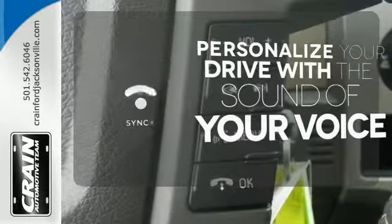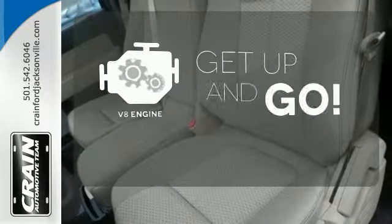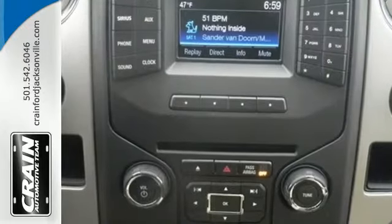Personalize your drive with voice-activated sync technology. The V8 engine provides the power you need. Staying on the right path has never been easier thanks to advanced track. It works hard so you don't have to.